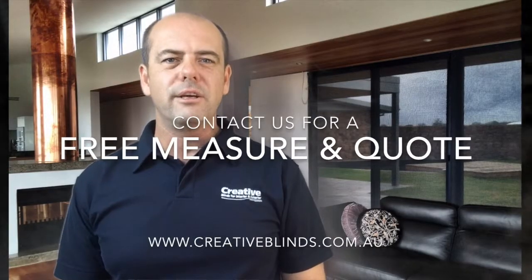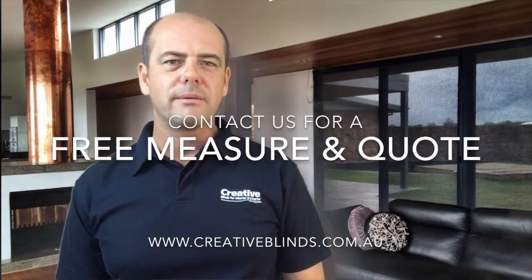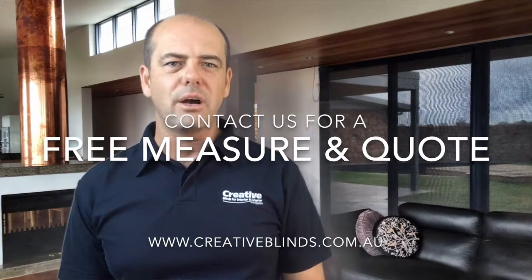I hope you enjoyed this video on the motorized roller blinds using mesh fabric. If you have any questions, please contact us at creativeblind.com.au. We'll see you next time.